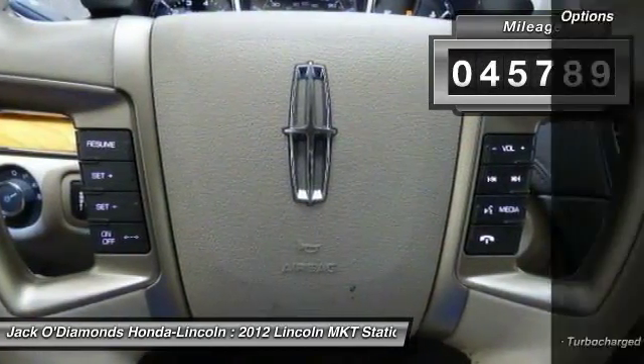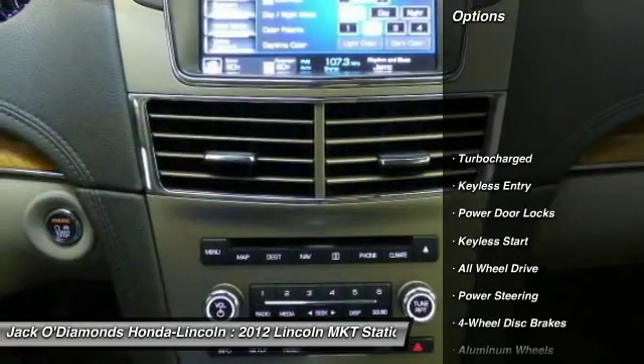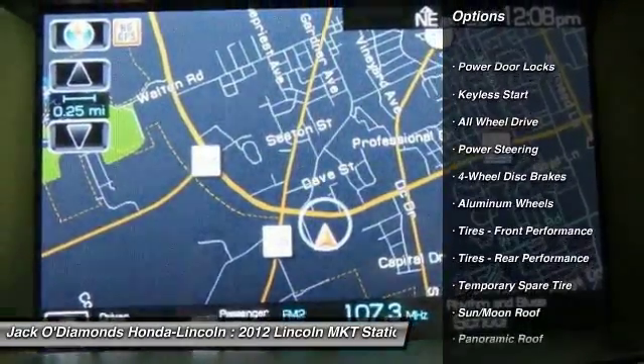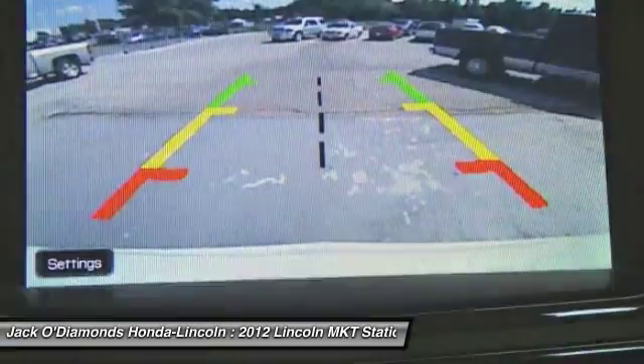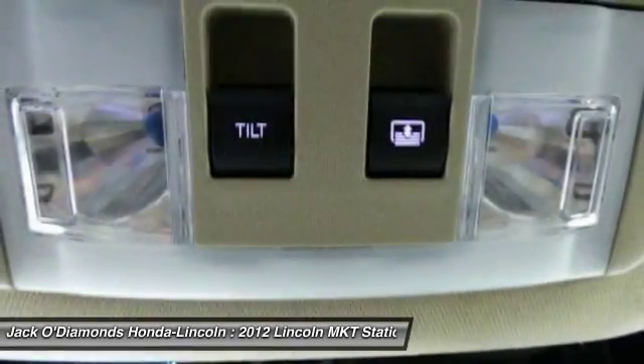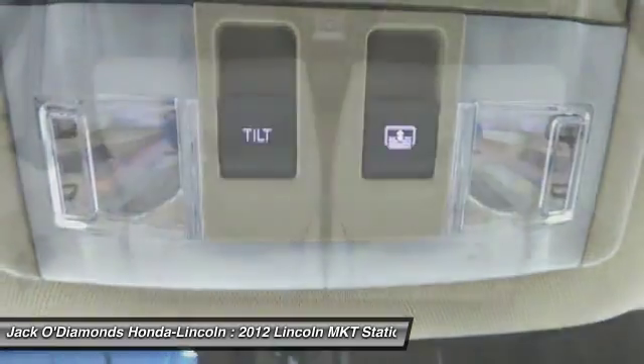Here are some of this vehicle's great options: backup camera, stability control, traction control, anti-lock braking system, power liftgate, keyless entry, power passenger seat, steering wheel audio controls, all-wheel drive, Bluetooth.